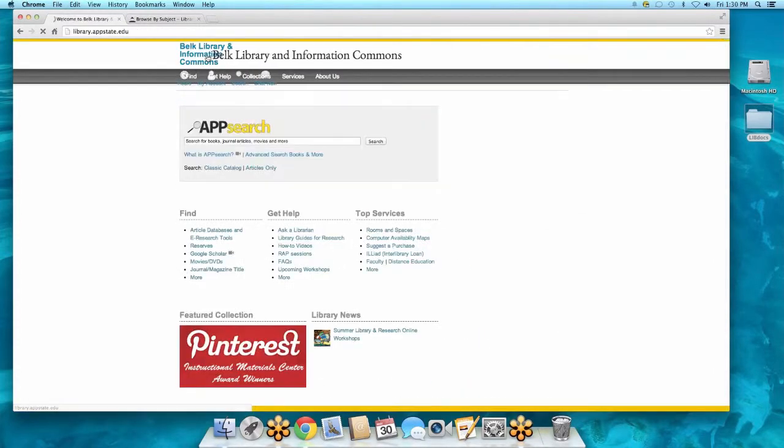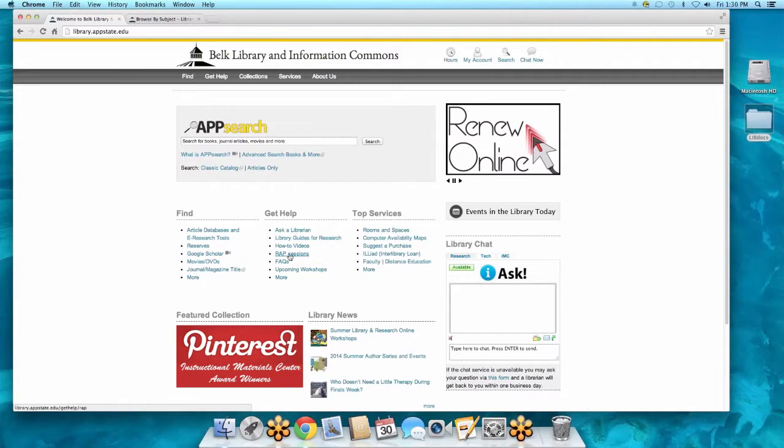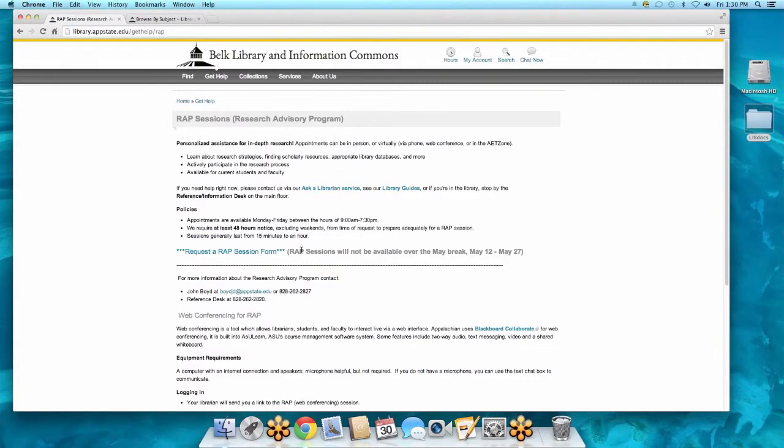If it's not working on your schedule, I want you to click the WRAP Session link on the front page. This is probably my favorite thing about working here. We call it WRAP Sessions — Research Advisory Program — and this is where you can arrange to meet one-on-one with a librarian for your research. Maybe you're working on a literature review or you've got a paper due and just don't know where to start. This is where the WRAP Sessions come in.